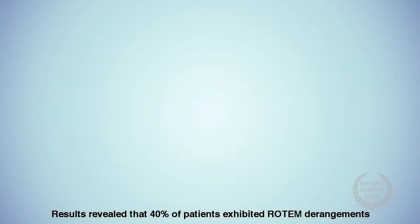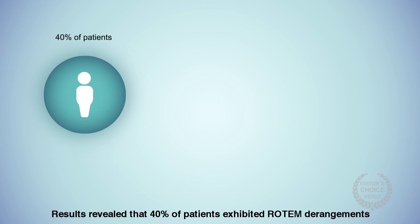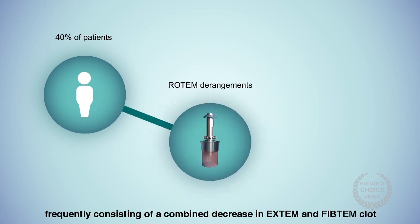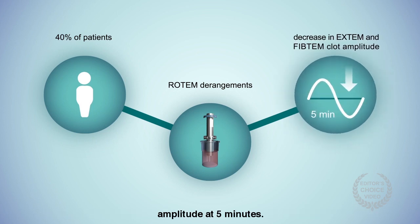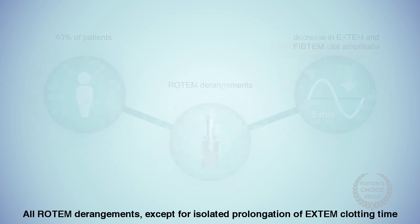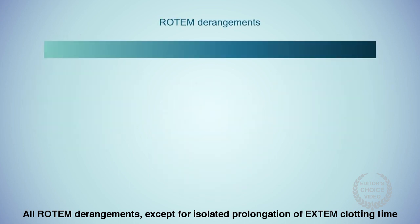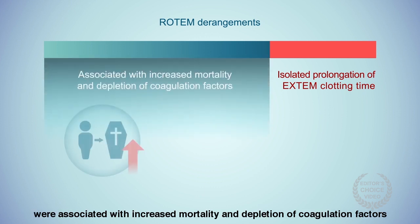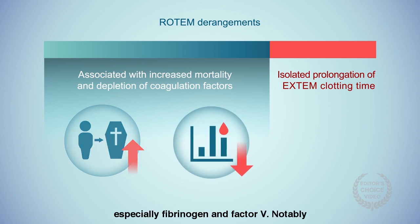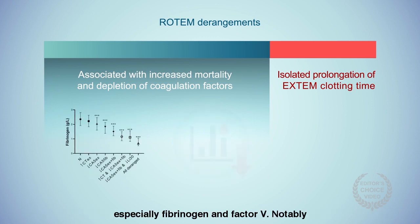Results revealed that 40% of patients exhibited Rotem derangements, frequently consisting of a combined decrease in Extem and FibTem clot amplitude at five minutes. All Rotem derangements except for isolated prolongation of Extem clotting time were associated with increased mortality and depletion of coagulation factors, especially fibrinogen and factor V.